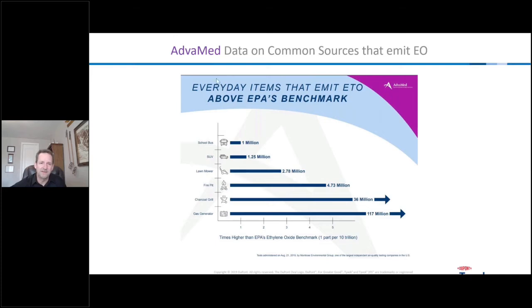AdvaMed — basically a lobbying group on behalf of the medical device industry — looked at EO produced from several different sources. A school bus can emit 1 million times the amount of ethylene oxide compared to the EPA's benchmark. A charcoal grill would be 36 million times that amount, and a gas generator all the way up to 117 million times the EPA's benchmark. Normal car and truck exhaust is just crazy amounts higher.